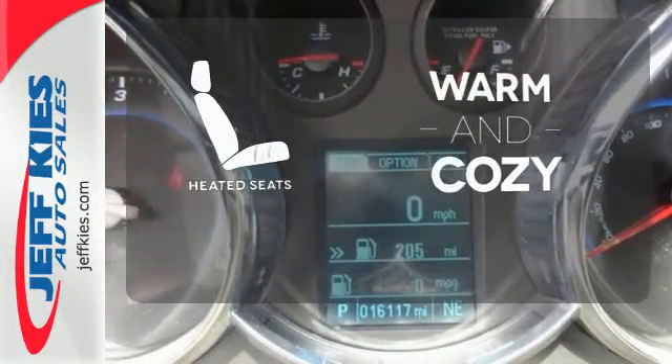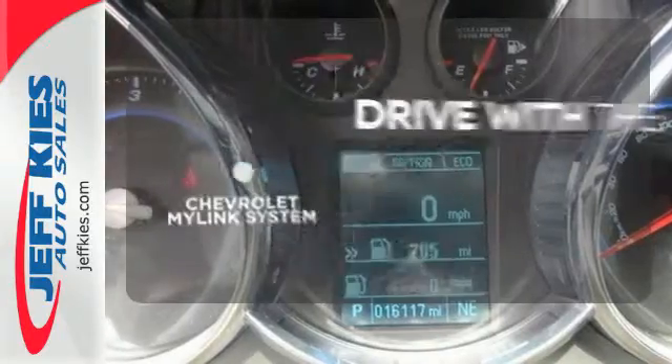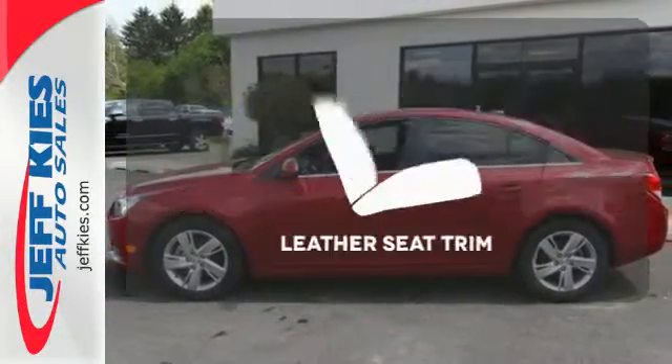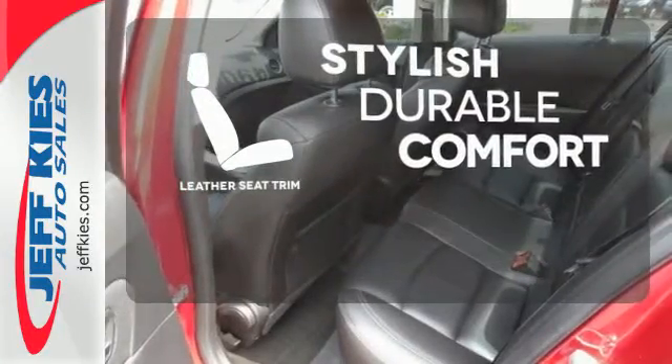Wrap yourself in the comfort of heated seats. Personalize your drive with voice-activated Chevrolet's MyLink system. The leather seat trim offers style and durability.